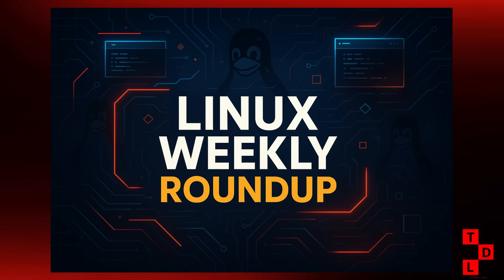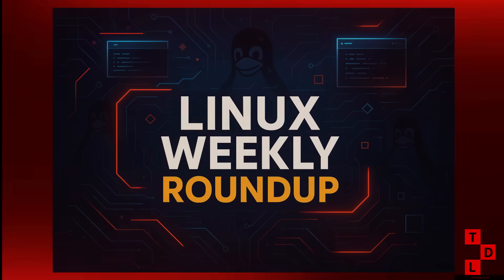What is up everyone and welcome back to Ton Does Linux and More. It has been an absolutely massive week in the Linux world. Seriously, my head is still spinning. We've got everything from a brand new operating system from a major player to some serious drama in the kernel development world and a ton of updates that are going to change how you use your Linux machine. So grab your coffee or your tea or whatever you drink, and let's dive into the biggest Linux news from the first week of September 2025. You are not going to want to miss this one.